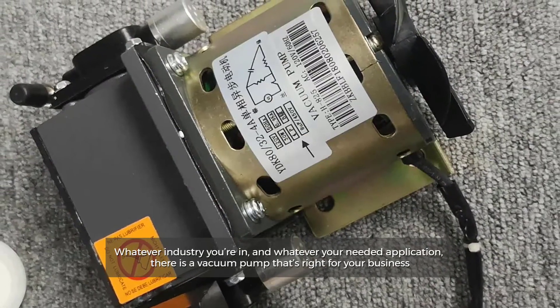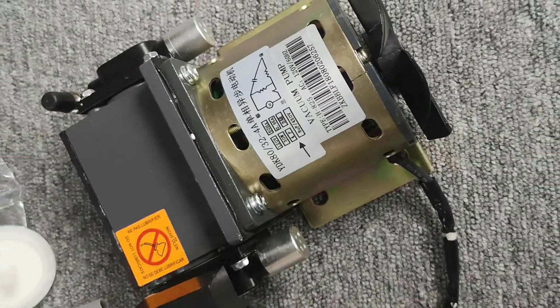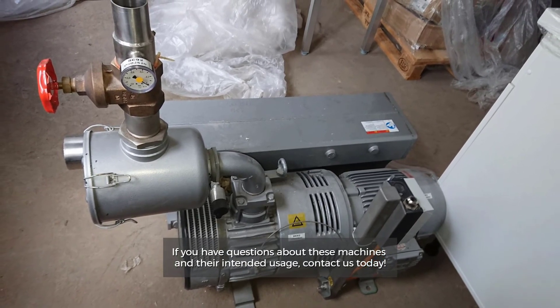Whatever industry you're in and whatever your needed application, there is a vacuum pump that's right for your business. If you have questions about these machines and their intended usage, contact us today.